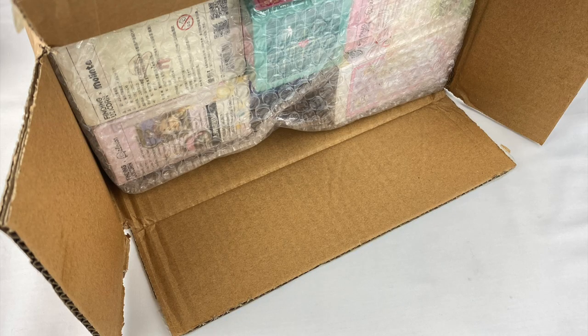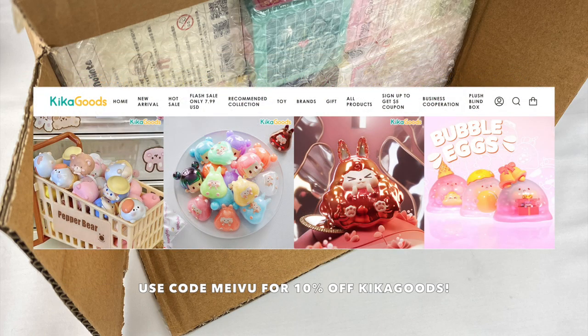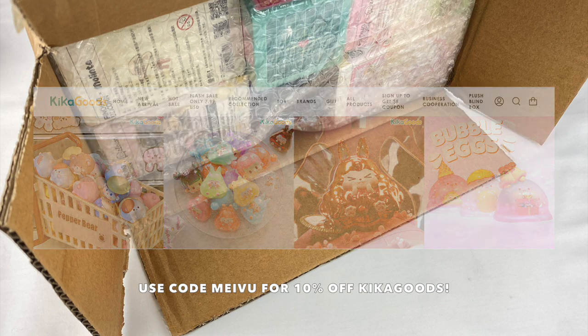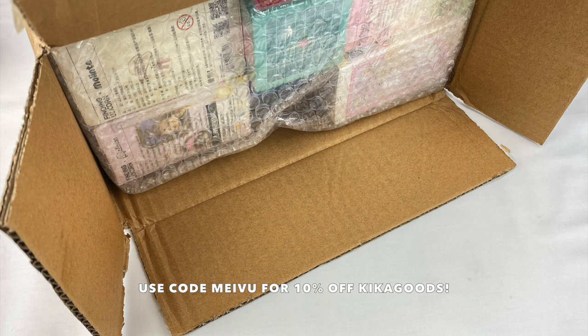Hey everyone, welcome back to another Mavis Mystery Mayhem episode. Today's episode is going to be a special one as I'm going to be unboxing some more blind boxes that Kika Goods have sent me. I've done some videos with them before - they're an online store that sells a lot of different art toys, blind boxes and figures. They've also given me a discount code so you guys can use the code Mavis to get 10% off your order.